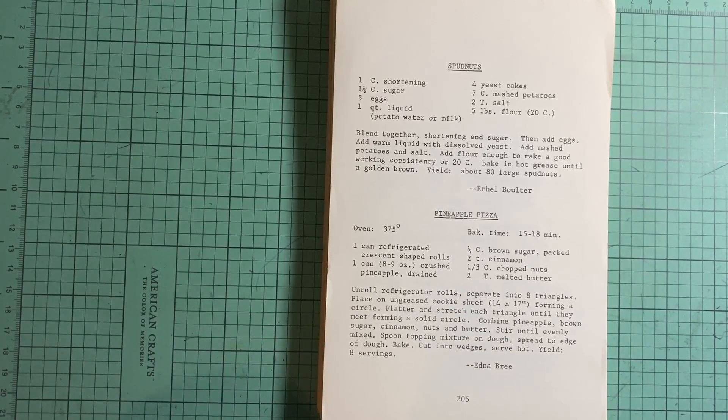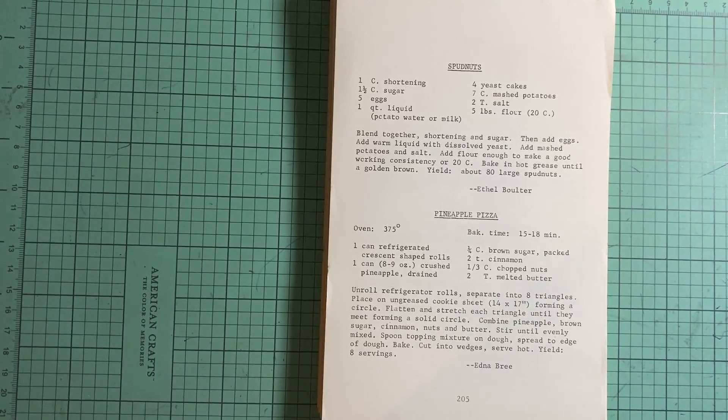I do have some things I want to de-stash, so I may do a de-stash video — either later tonight or tomorrow.